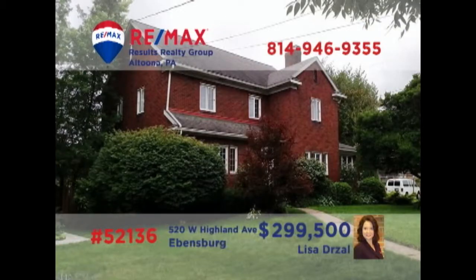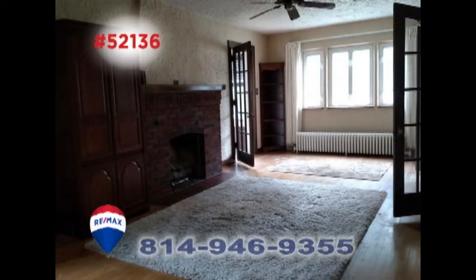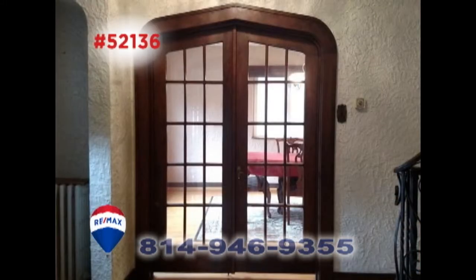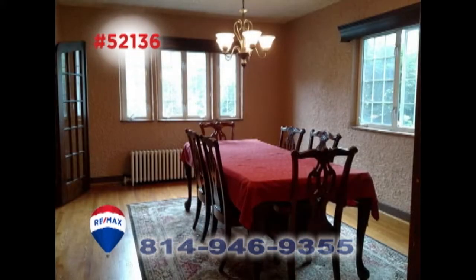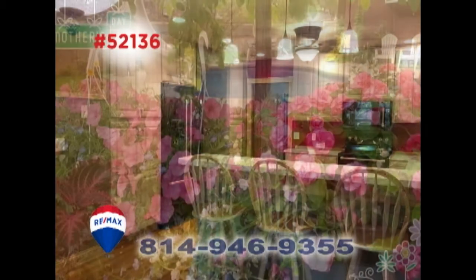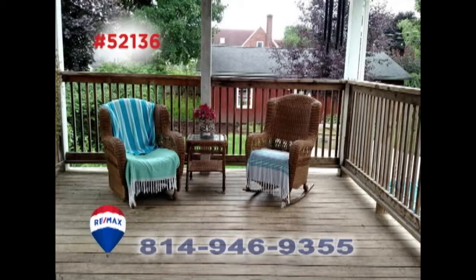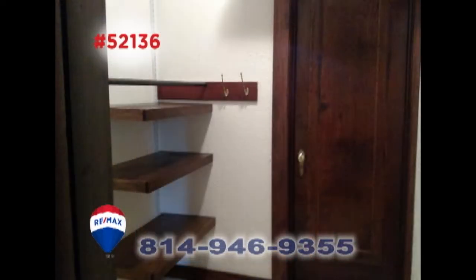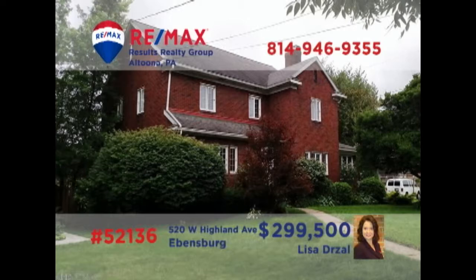Lisa Drauzel invites you to see the elegant charms of this Ebensburg home. The sunny living room offers a gas fireplace, while the family room features a bay window and a second fireplace. Pass through exquisite French doors to enjoy the formal dining room. Other features include a well-appointed kitchen with breakfast bar, an in-ground pool, a covered deck, sunroom, and four bedrooms, including a master with a walk-in closet. See it all with Lisa right away.